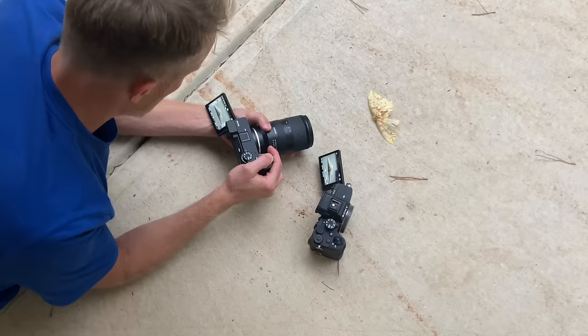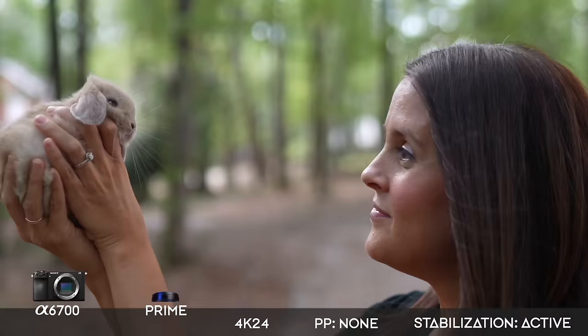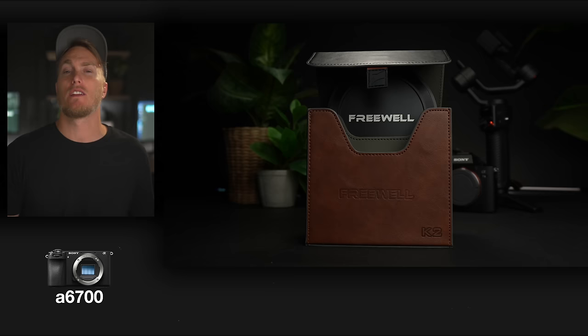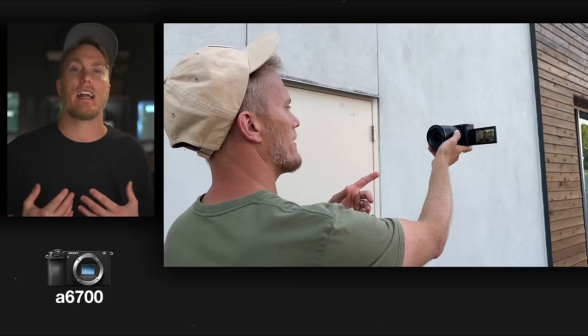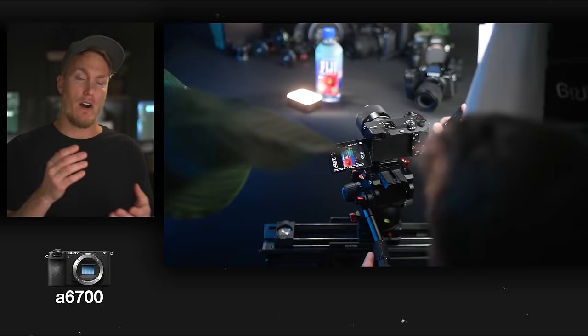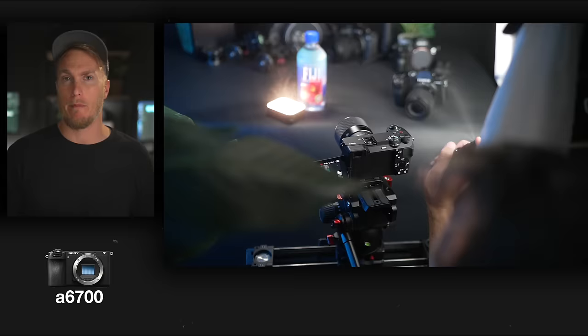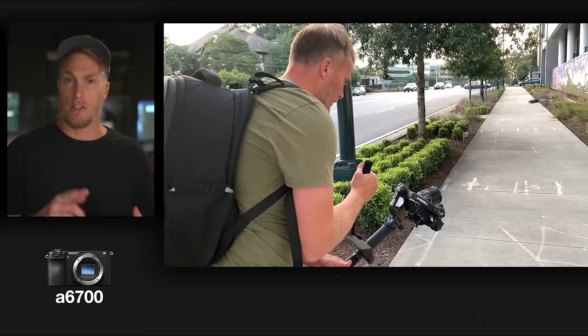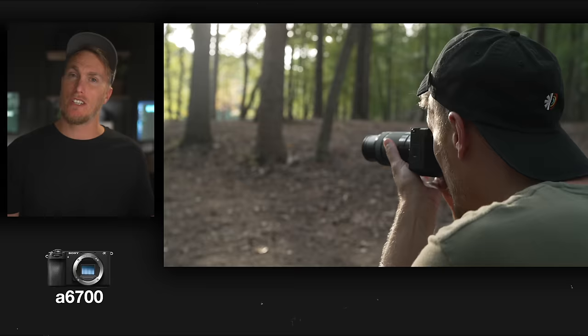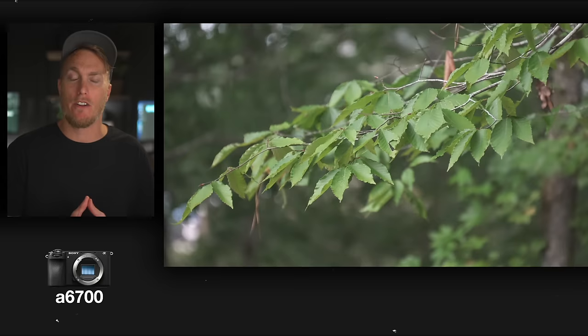And yes, the Sony a6700 was something to behold. If you've watched this channel for a while, you know how much I love it. It's got everything I need — 4:2:2 10-bit, 4K up to 120, an EVF, the newer menu system, the AI chip for better autofocus and stabilization, auto reframing, and it's small, portable, and great for travel and client work. But with that smaller body size comes overheating issues, which spread like wildfire on the internet. And it seemed like right after they released the a6700, Sony was about to drop another major camera or pair of cameras into the market.